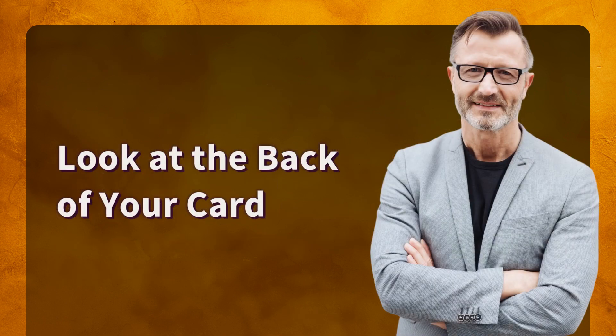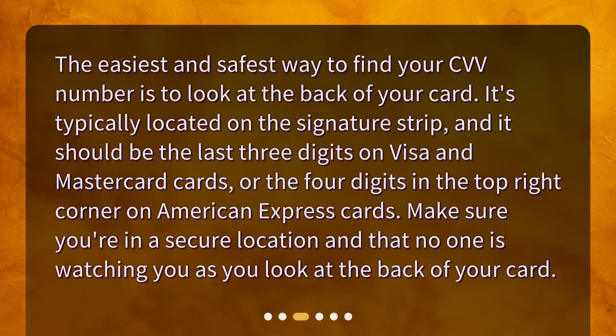Look at the back of your card. The easiest and safest way to find your CVV number is to look at the back of your card. It's typically located on the signature strip, and it should be the last three digits on Visa and MasterCard cards, or the four digits in the top right corner on American Express cards. Make sure you're in a secure location and that no one is watching you as you look at the back of your card.